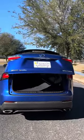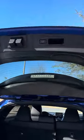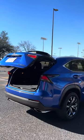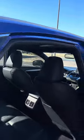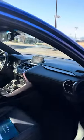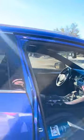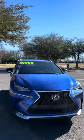Power liftgate. It's got 18-inch wheels. This is a 2015 Lexus NX200T and it is $21,900.